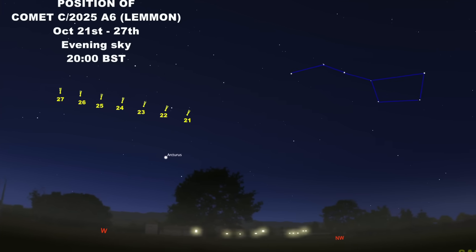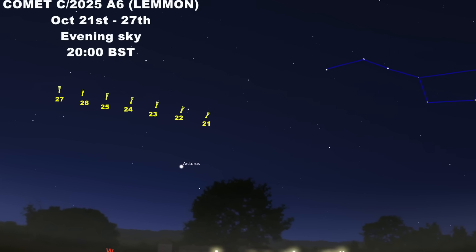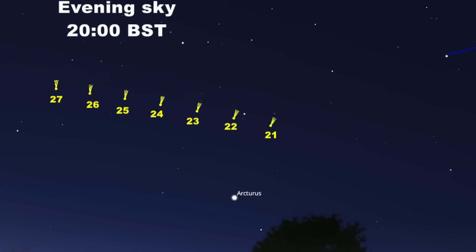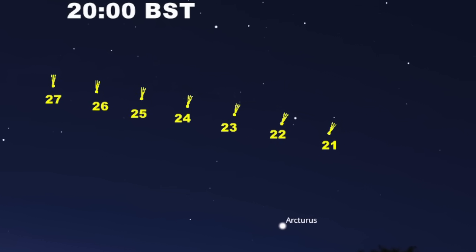With a pair of binoculars sweeping around the sky, it shows up as a fairly bright, fuzzy object. If we're very lucky and you've got a very dark sky, it might be possible to see it with the naked eye as well.